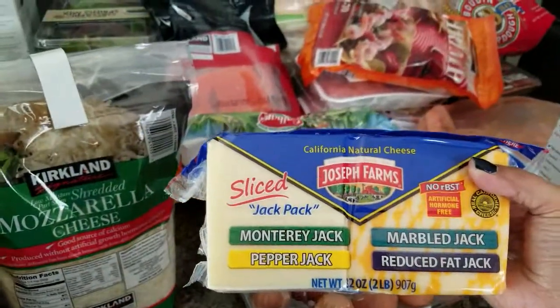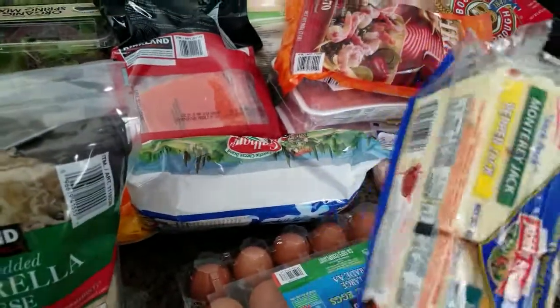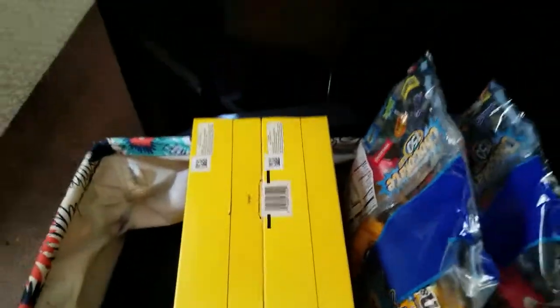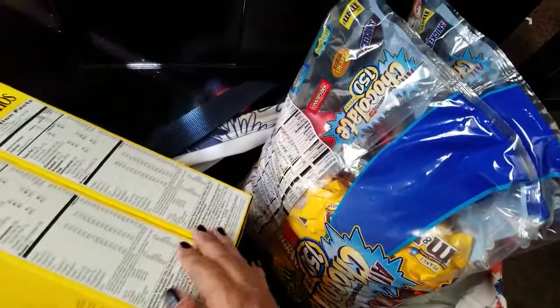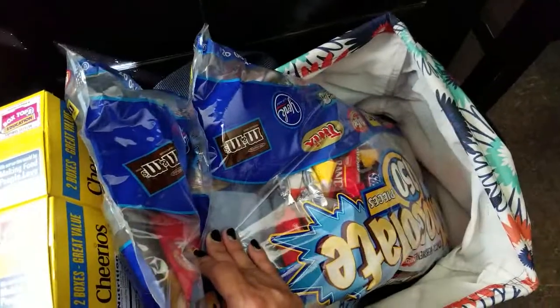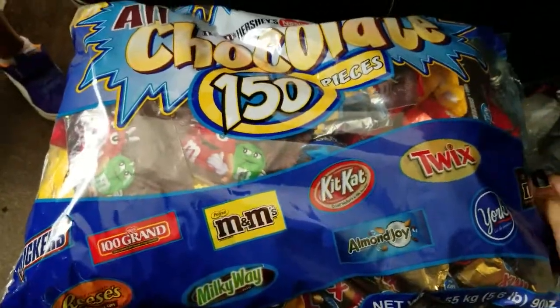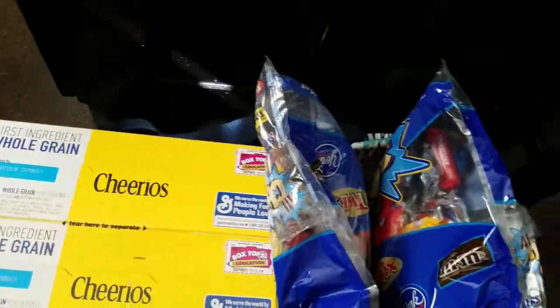I got the girls some dino nuggets just for quick lunches from time to time. Then we have the sliced cheese — this has Monterey Jack, Pepper Jack, Marble Jack, and Reduced Fat Jack, for sandwiches and omelets and stuff like that. Down here, the last of it, I have this Cheerios box — it's a double pack. My daughter's school is doing donations to a Food Pantry where you donate cereals, so we'll be taking that. And then this is our Halloween candy to pass out — it's 150 pieces of chocolate. I got two bags of that for passing out on Halloween.